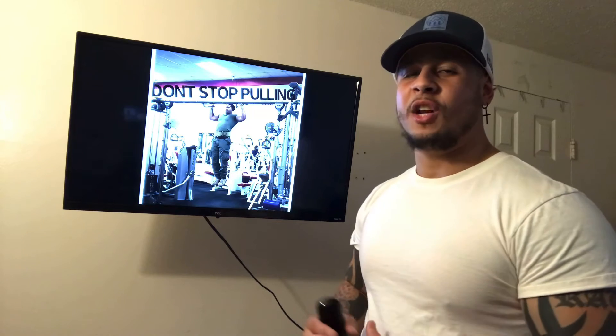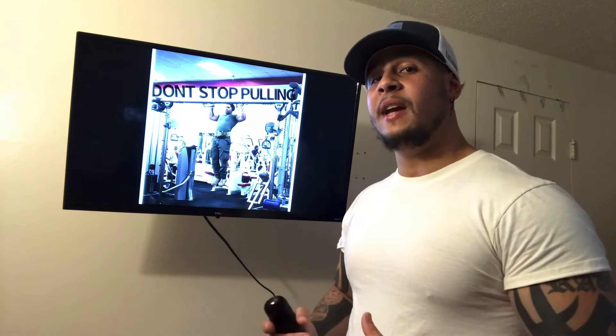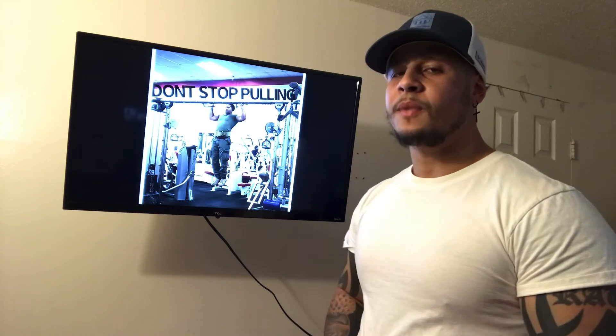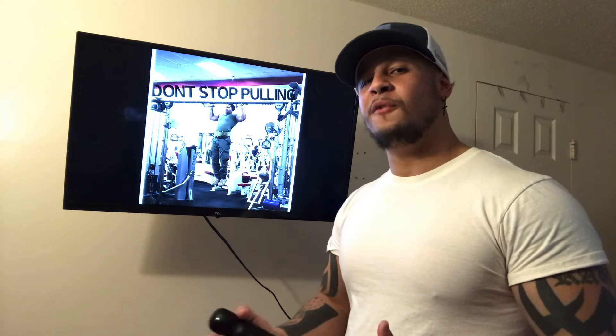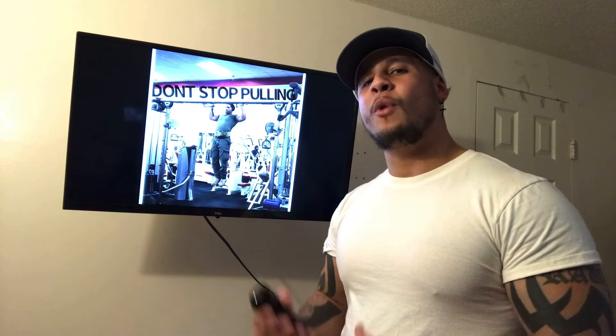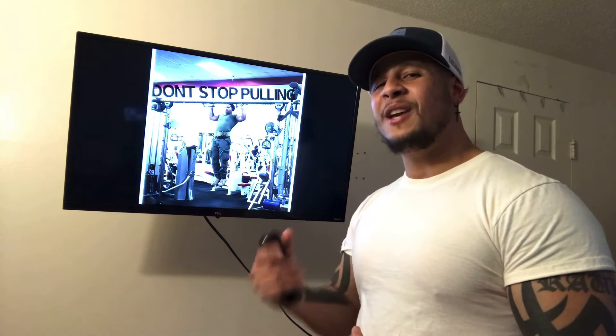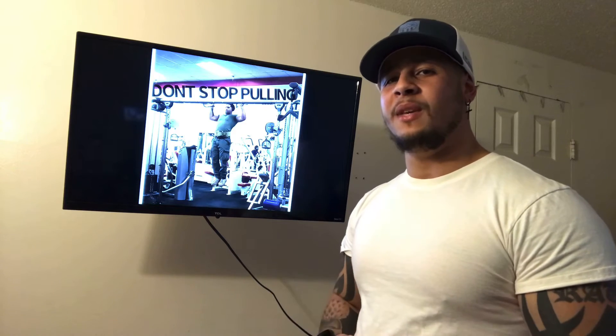These type of exercises are going to be the most effective exercises if you're looking to maximize strength and build muscle. Now I'm not saying that your isolated exercises aren't important at all, because they are. When you're trying to focus on a particular muscle, then your accessory work is needed. But what I'm really trying to say here is stick with these compound movements because it'll get you to where you need to be a lot quicker.